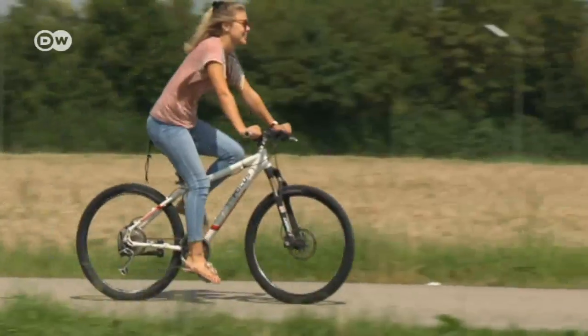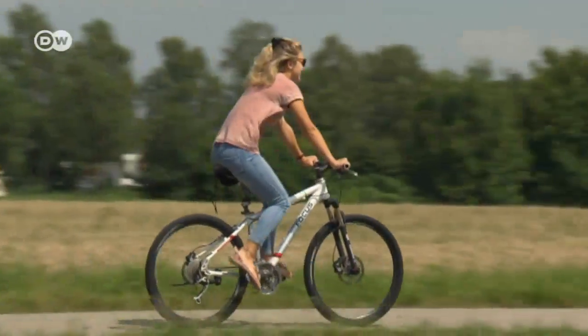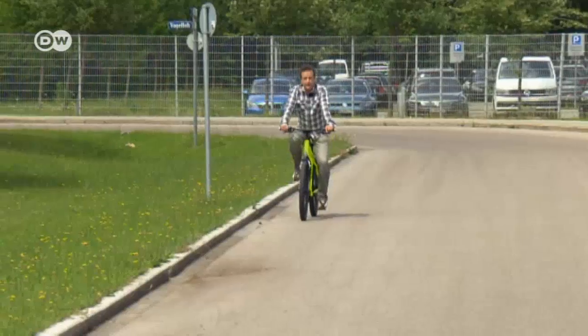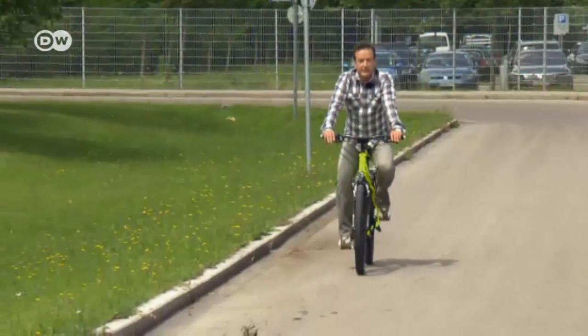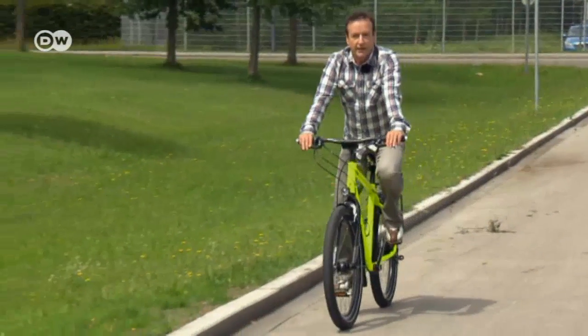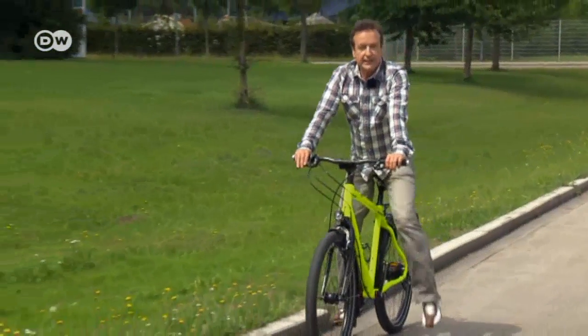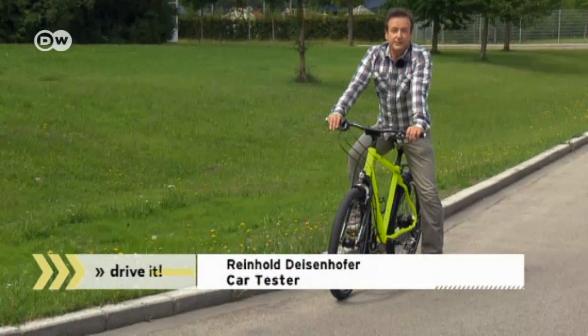Cycling is one of the healthiest and most environmentally friendly ways of getting from A to B. Our car tester Reinhold Deisenhofer says the numbers bear this out with about 72 million bikes in Germany. Many people who want to ride their own bike on holiday bring it with them, either on top, on the back or inside the car.